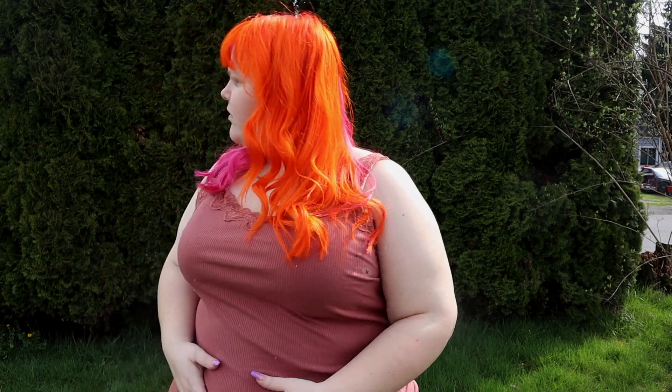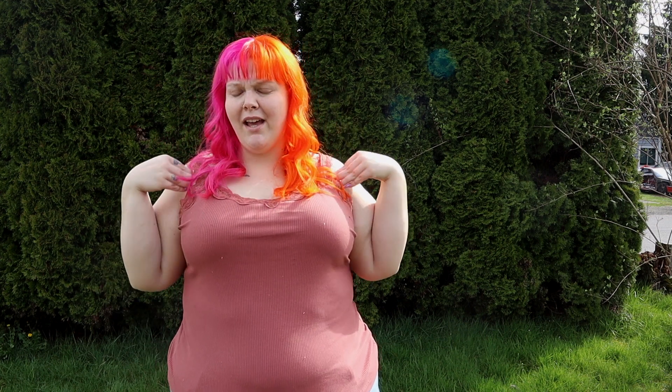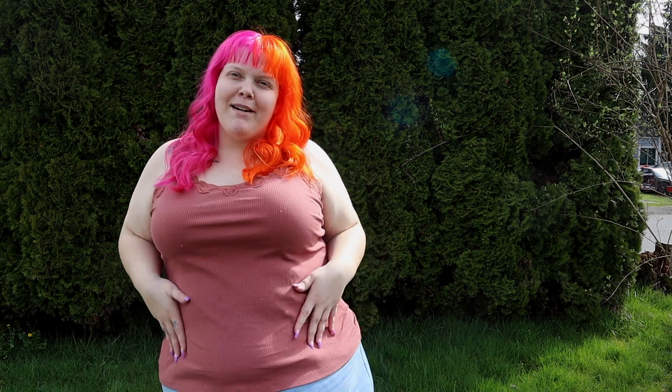Then I got this tank top — I love it, it's like a cami, it's from Maurice's. If you watched the haul you know that I got two other tank tops but they were too big. I didn't realize until I was trying them on in the hotel, so I returned those, but I got this one and I'm obsessed.